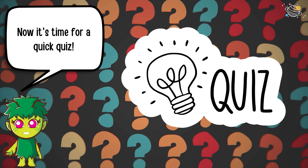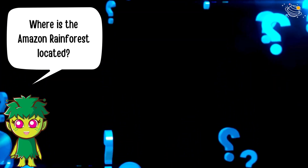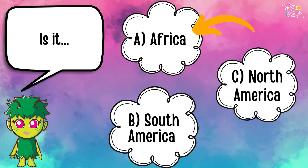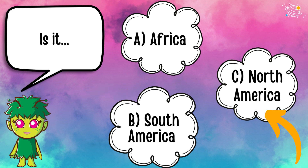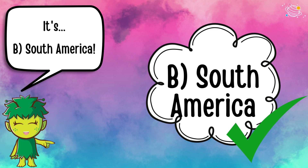Now it's time for a quick quiz! Where is the Amazon rainforest located? Is it A) Africa, B) South America, or C) North America? It's B — South America.